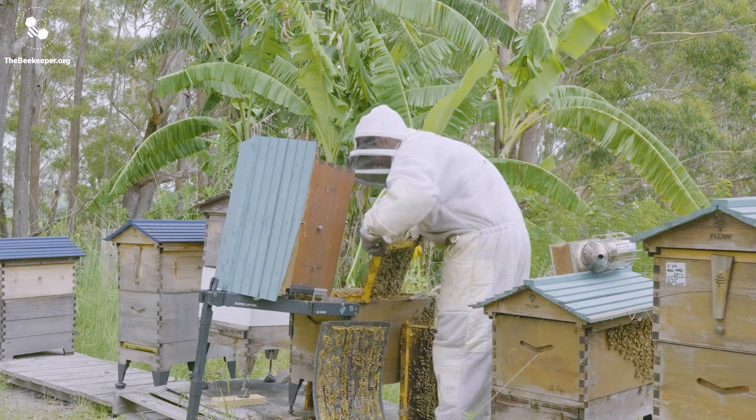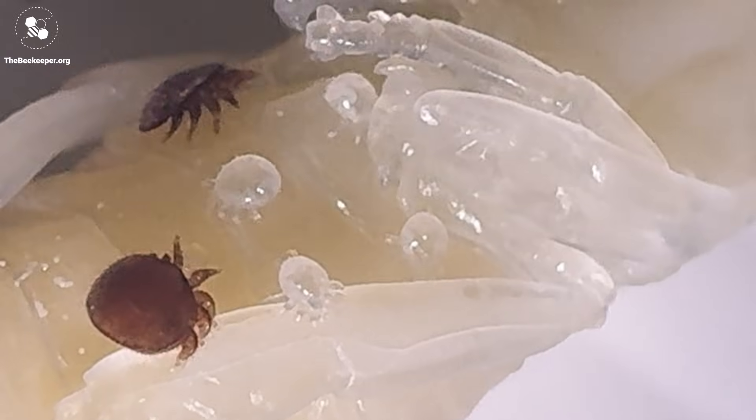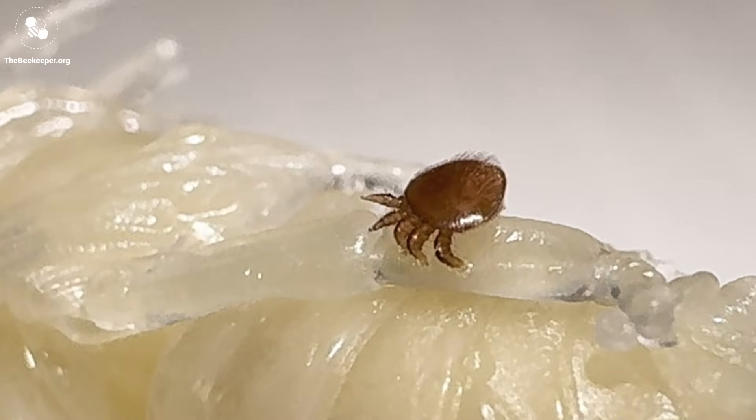Bee brood production and mite reproduction are closely linked. Generally with the seasons, as the bee population peaks so too will the mite population, and as the bee population declines so too will the mites' ability to reproduce. In most countries, beekeepers will monitor their hives three to four times a year, coinciding with the change of seasons and honey flow. Since varroa made its way to Australia in 2022, Australian beekeepers have found that during the initial build-up phase, due to reinfestation and other pressures, mite numbers have stayed really high all year round, and they've had to monitor far more frequently — as much as every four to six weeks.